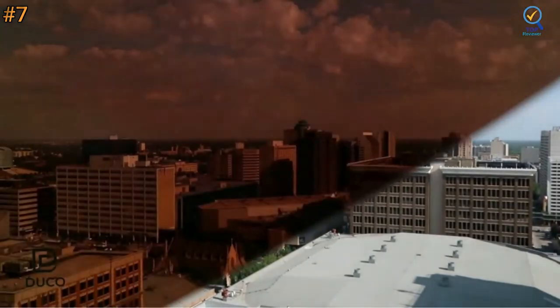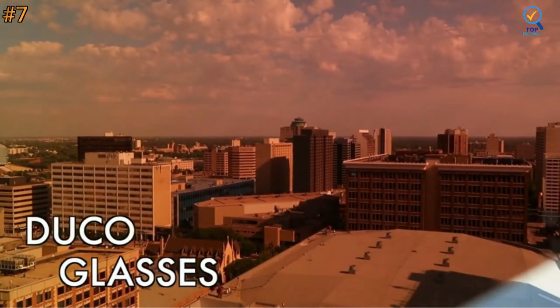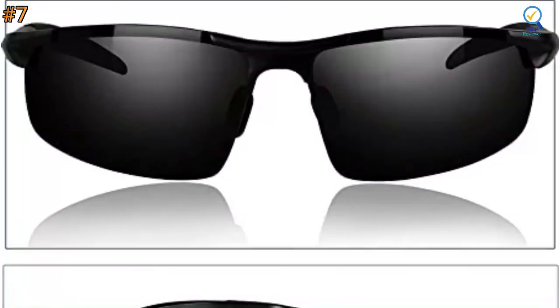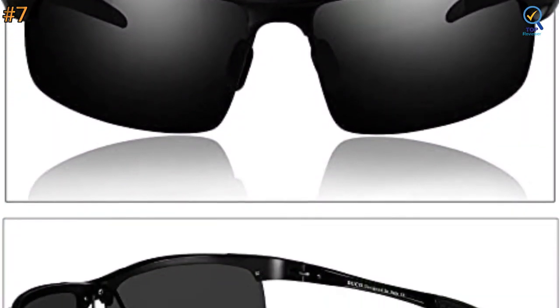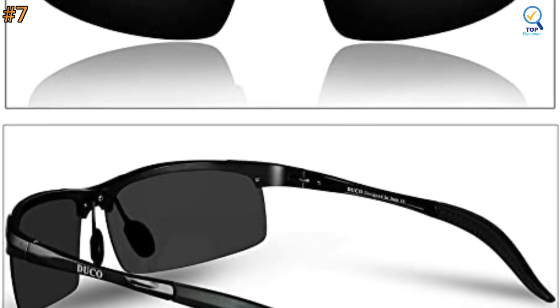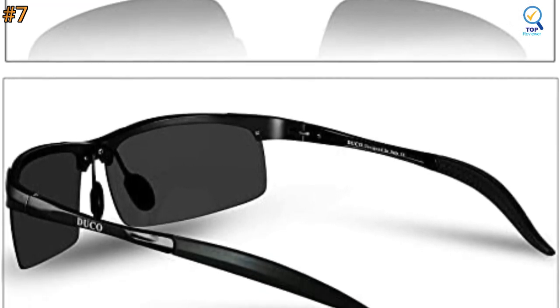It visually restores true color and eliminates reflected or scattered light. TAC polarized triacetate lenses are impact- and scratch-resistant, lightweight, and durable. The lightweight ALMG alloy design is ideal for cycling, driving, running, fishing, racing, skiing, climbing, and all outdoor activities enthusiasts. At only 25 grams, you can hardly feel them on your face.